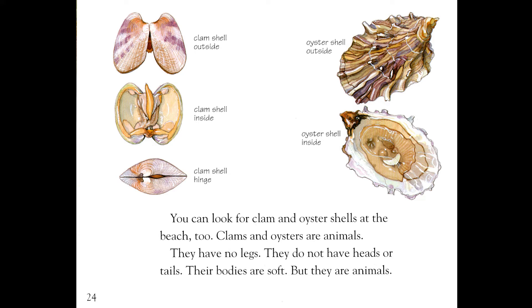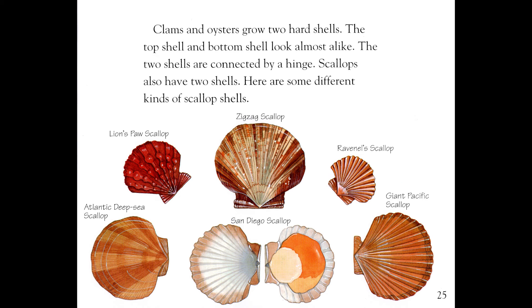You can look for clam and oyster shells at the beach, too. Clams and oysters are animals. They have no legs. They do not have heads or tails. Their bodies are soft, but they are animals. Clam shell outside, clam shell inside, and clam shell hinge. Oyster shell outside and oyster shell inside. Clams and oysters grow two hard shells. The top shell and bottom shell look almost alike. The two shells are connected by a hinge. Scallops also have two shells. Here are some different kinds: Atlantic deep sea scallop, Lion's paw scallop, Zigzag scallop, Ravenel scallop, Giant Pacific scallop, and San Diego scallop.